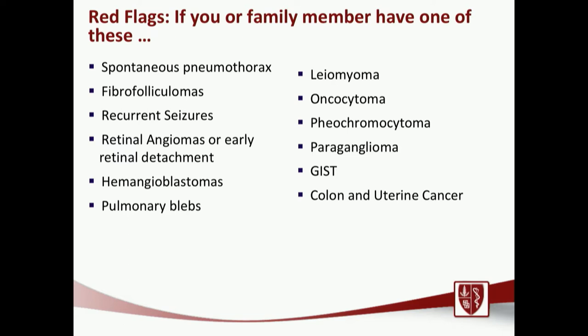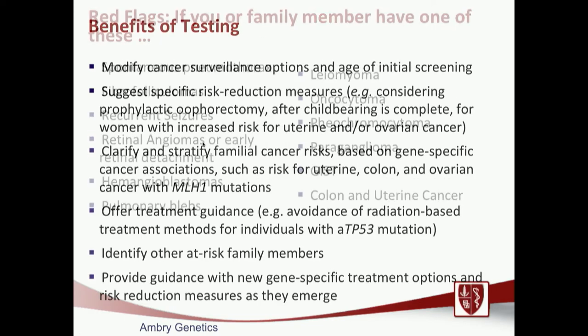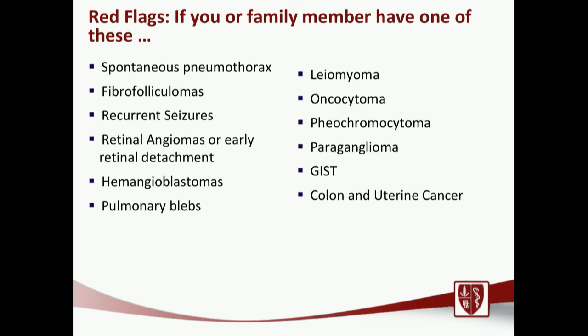An audience member asks: is everything listed that ends with '-oma' some kind of cancer? The speaker clarifies: '-oma' means growth, so leiomyoma would be a growth of smooth muscle. What the terms on the slide refer to is that having family members with other types of cancers or having more than one type of cancer are indications for testing. These terms are part of rare genetic syndromes that run with kidney cancer.